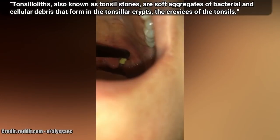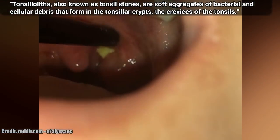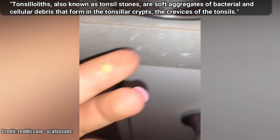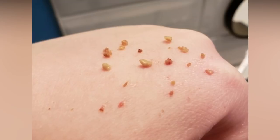So tonsil stones are bits of calcified debris and dead bacteria at the back of the throat, and the sulfur compounds emitted from the bacteria give off a foul odor, which can often cause bad breath.